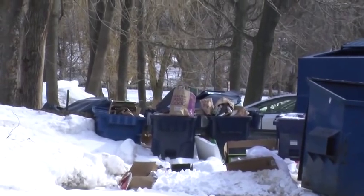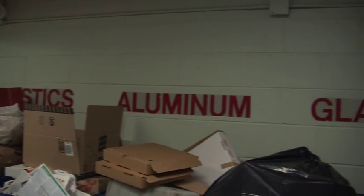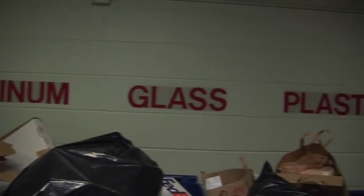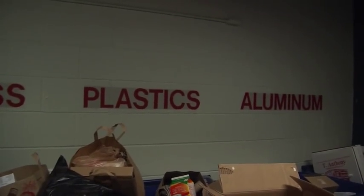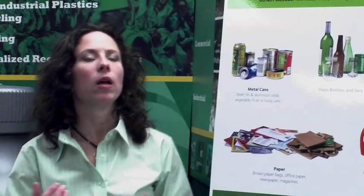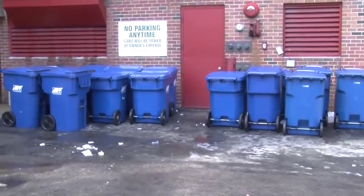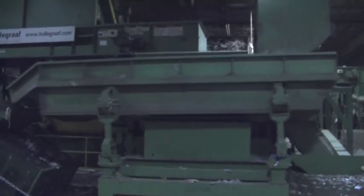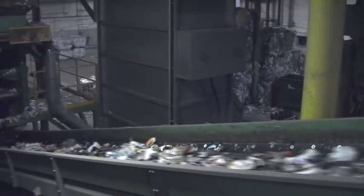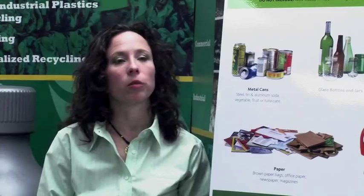The former system is the dual stream, where you separate your cans from your bottles, from your paper, and keep it separate in containers — and the hauler also has to keep it separated. Once you move from the dual stream to the single stream, there's been an upwards of 30% increase in participation, an increase in collection volume, and because of that increase, the single stream has been much more effective.